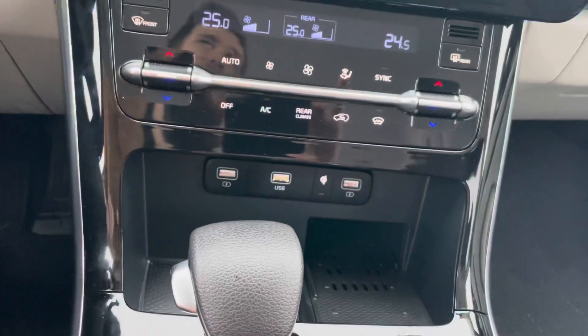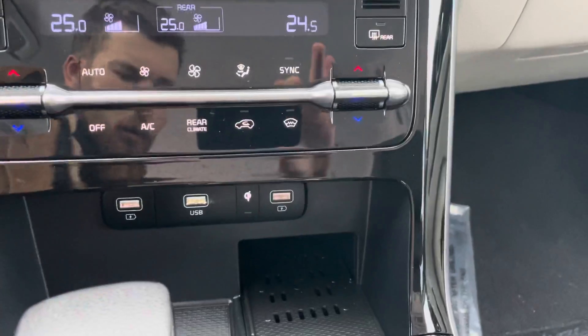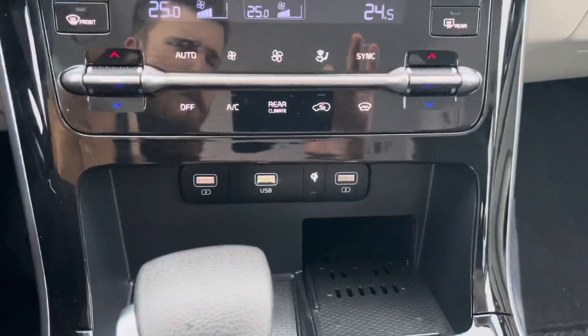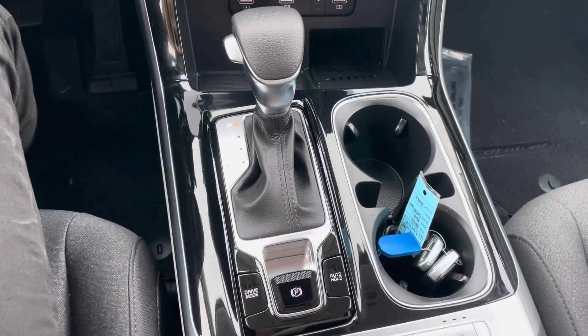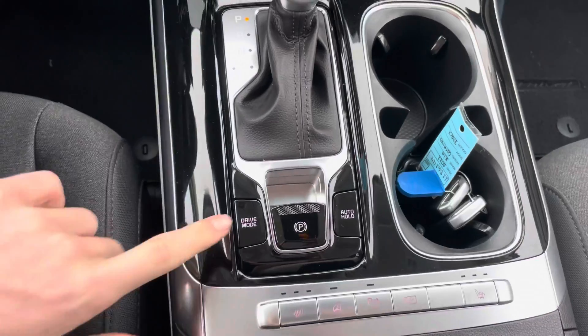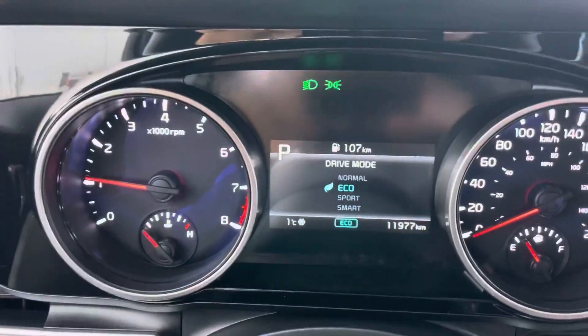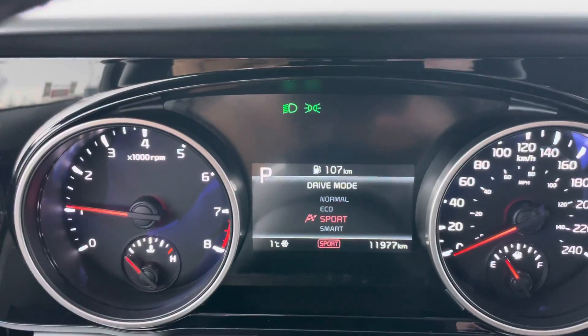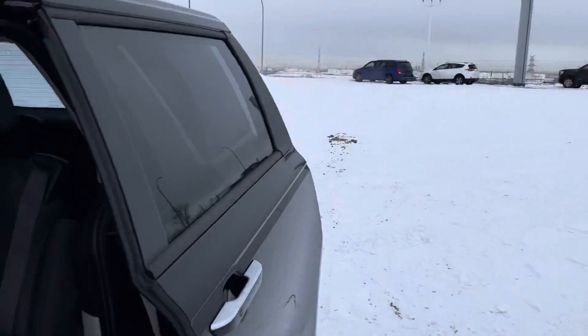Down here is a wireless cell phone charger — just set your phone down and you won't need any cords or wires. There's also a gear shifter in the front row, which is surprisingly rare these days, and different drive modes: Normal, Eco, Sport, and Smart.